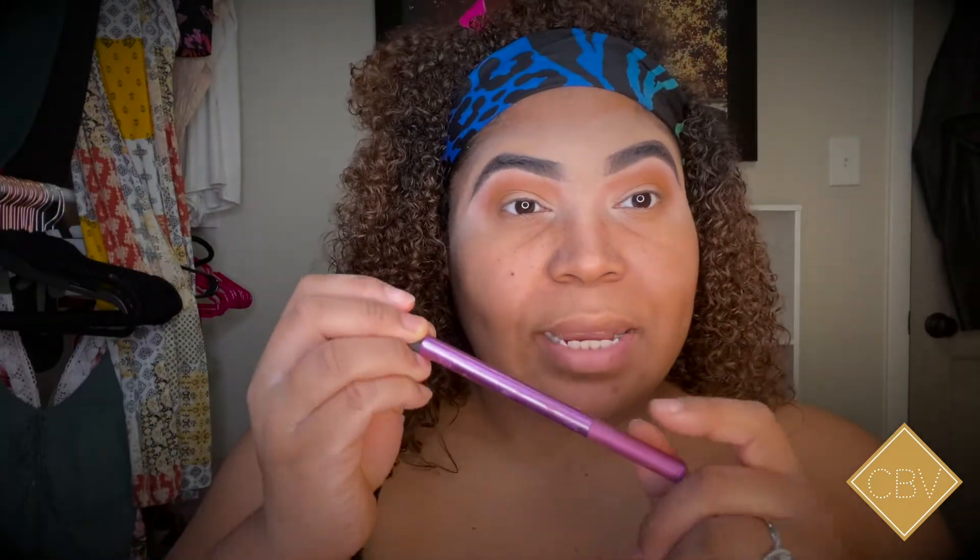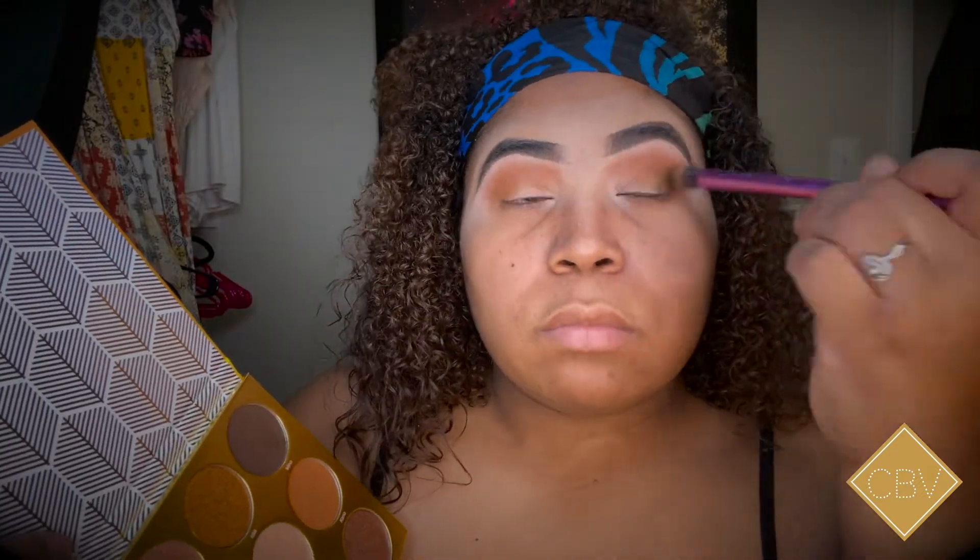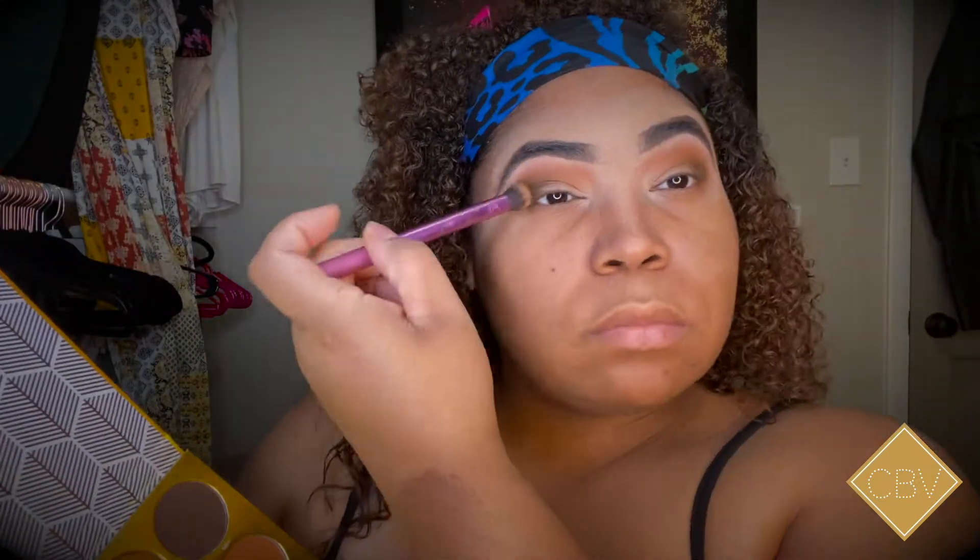Then I'm going in with the Real Techniques Deluxe Crease brush and I'm going to use the deepest color. For this look I am gonna go ahead and cut a crease and put one of those shimmer colors on my lid.